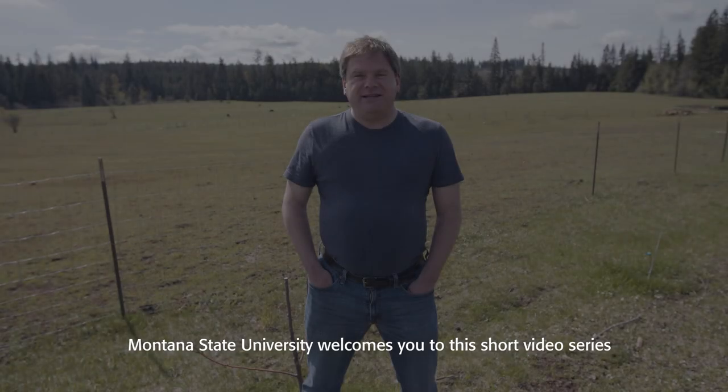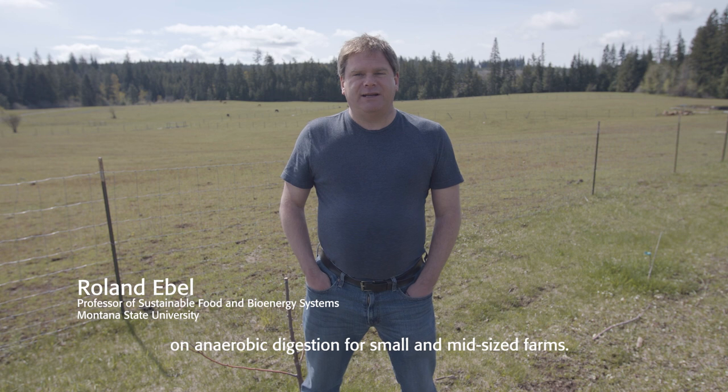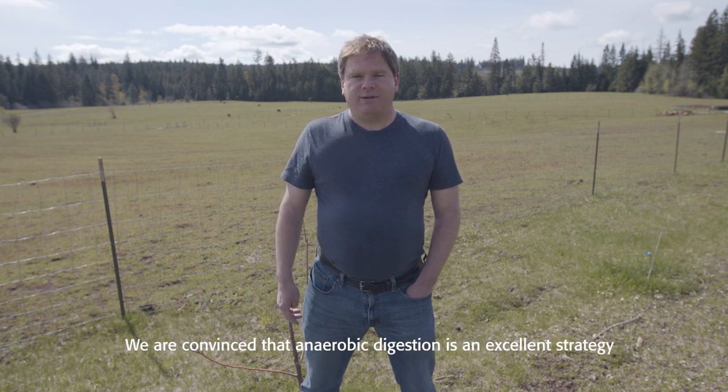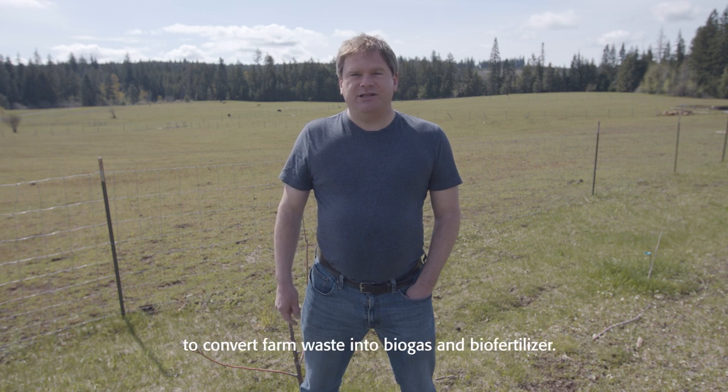Montana State University welcomes you to this short video series on anaerobic digestion for small and mid-sized farms. We are convinced that anaerobic digestion is an excellent strategy to convert farm waste into biogas and biofertilizer. This work has been supported by the National Institute of Food and Agriculture through the Western Agriculture Research and Education Program.